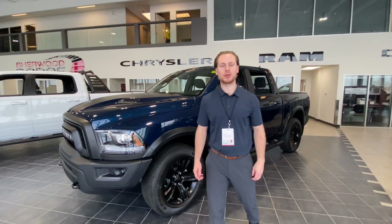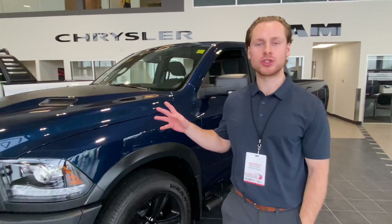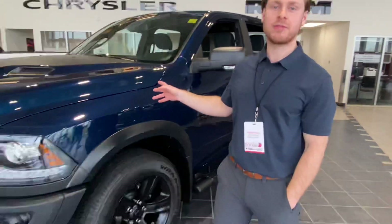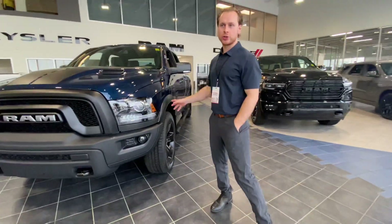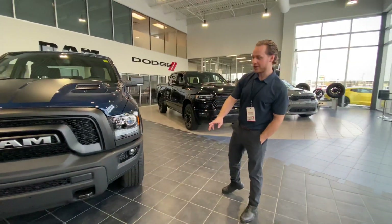Hey Bailey, this is Fraser from Shoredodge. I just want to put a face to a name here and show you the 2021 Ram 1500 Warlock Classic that you inquired on. This one is actually in our showroom, so you can see it perfectly here.